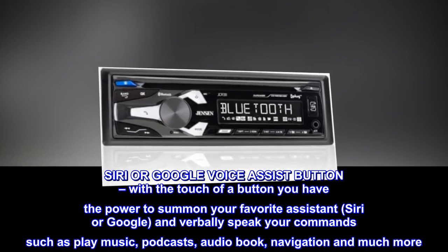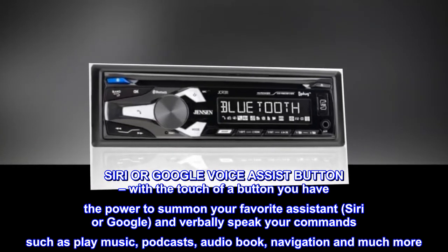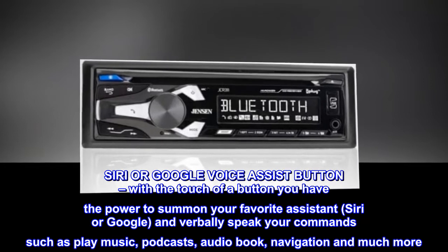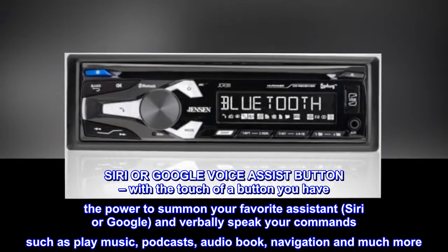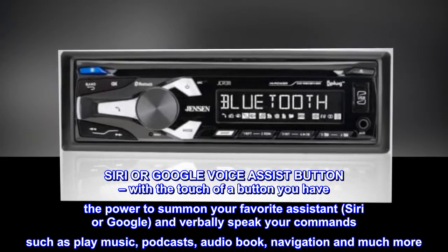Siri or Google Voice Assist Button. With the touch of a button you have the power to summon your favorite assistant, Siri or Google, and verbally speak your commands such as play music, podcasts, audiobook, navigation and much more.